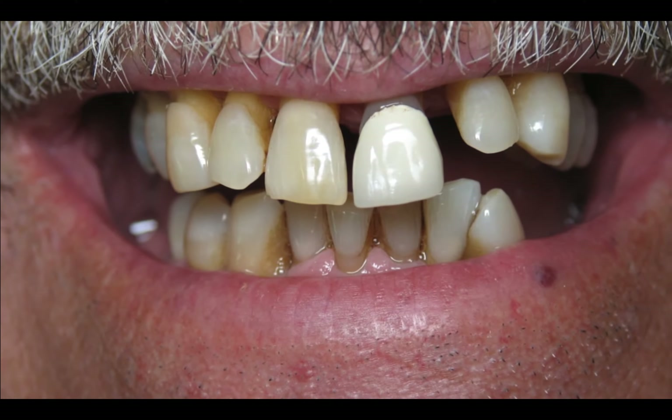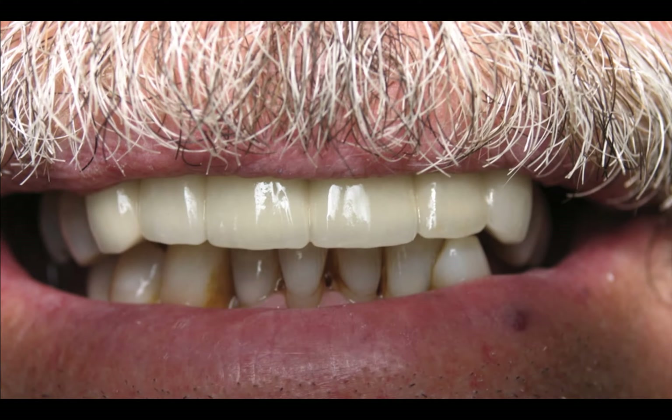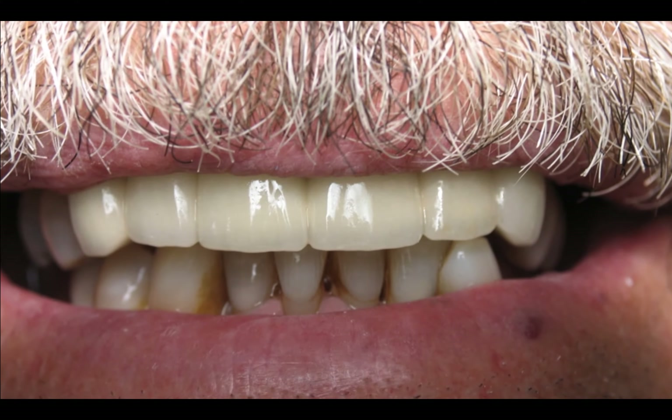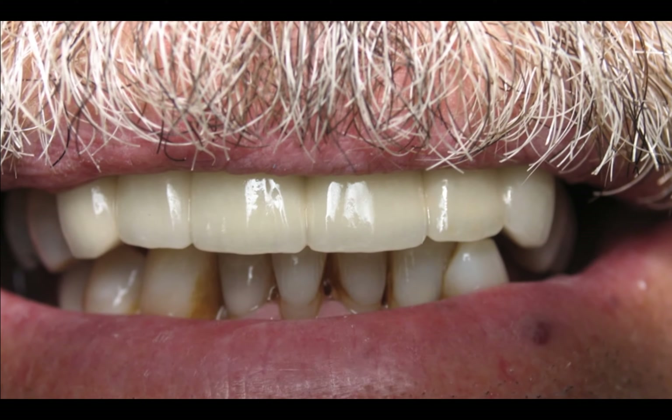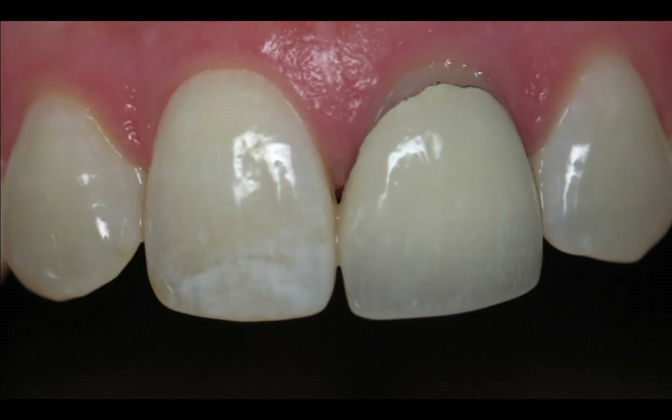For this patient, we just wanted to preserve him so he didn't lose any more teeth — he'd already lost posterior teeth. We found balance, protected that bite by bringing it back over his teeth, gave him some symmetry, and then finished up with partials on the top and the bottom.